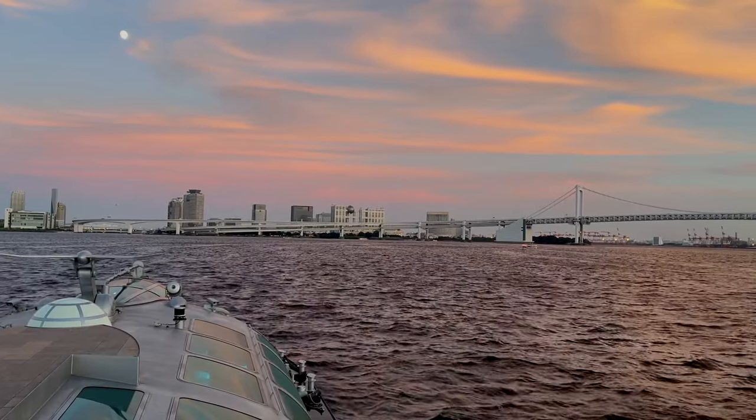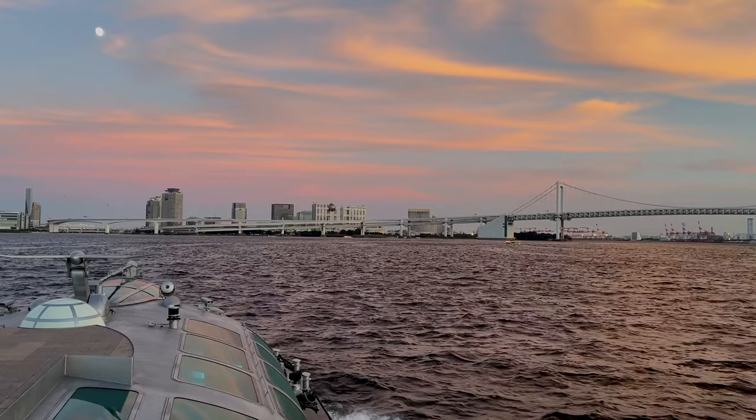That was the cruise from Asakusa to Odaiba. There are so many routes you can take — Asakusa to Hamarikyu Gardens, which I highly recommend, Asakusa all the way to Kasairinkai Park, or from Odaiba back to Asakusa. There are so many different options, but I highly recommend you add this to your itinerary the next time you come to Tokyo, or if you're already here, squeeze it in because it's such a fun and cool experience. Super, super different — 10 out of 10, highly recommend.